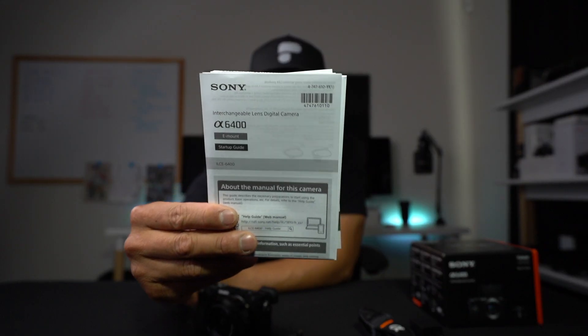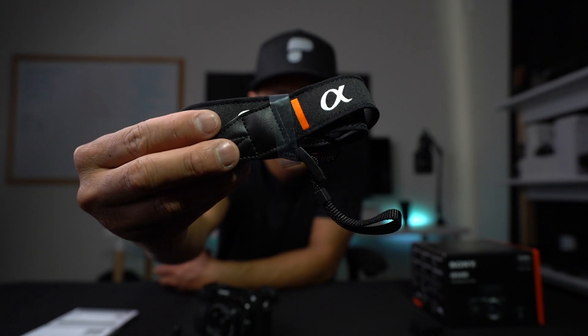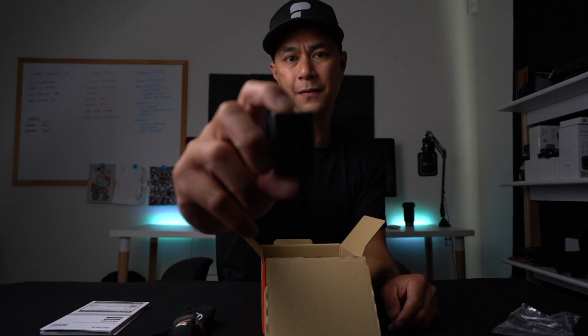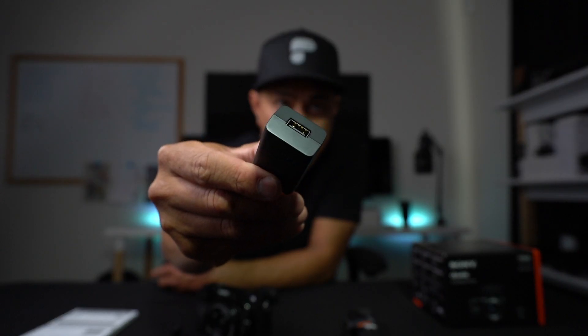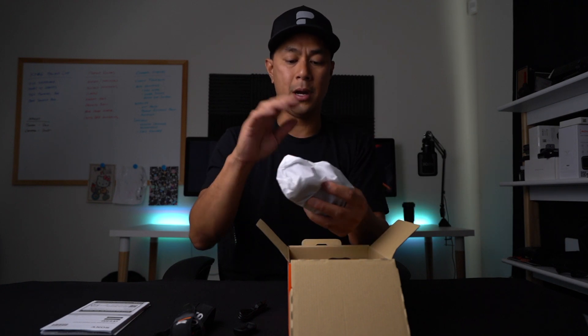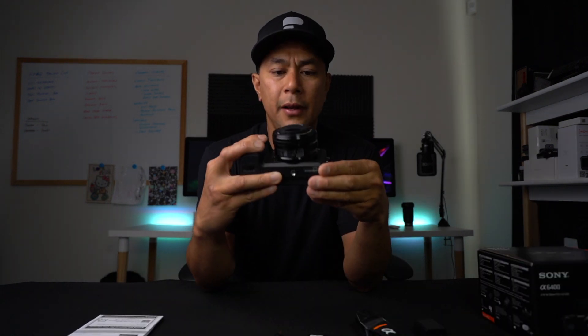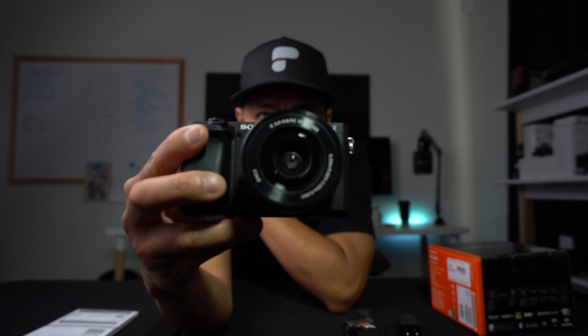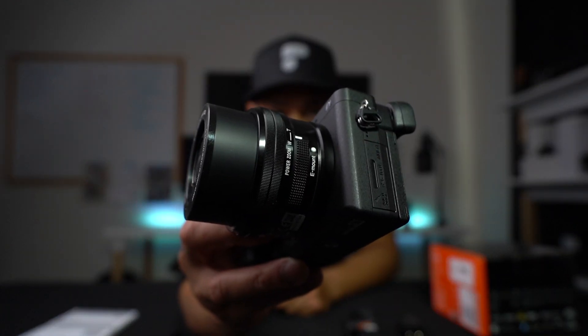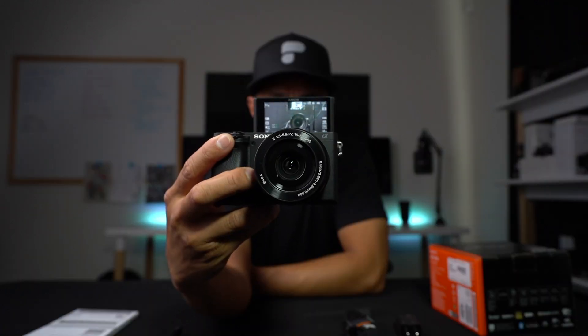So as we open it up here, the very top we just have some paperwork. Before we get to the camera, let's open up the other things. We have a little Sony strap, battery — which is the NP-50 — USB charger, eyepiece, and a charging cable. And it looks like the lens already comes on the body itself. Alright, so here it is — the A6400. This is the one with the 3.5 to 5.6, 16 to 50 lens. This is the more budget kit lens that you're able to purchase.